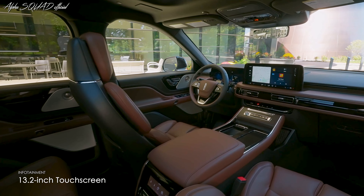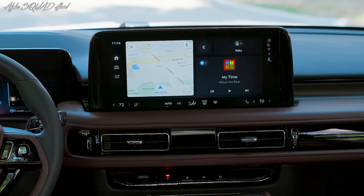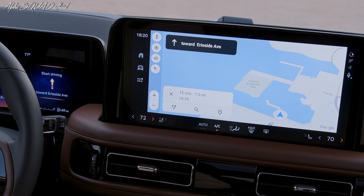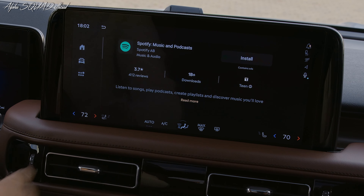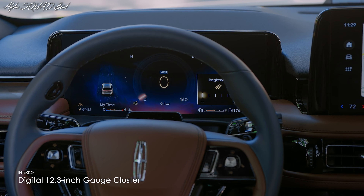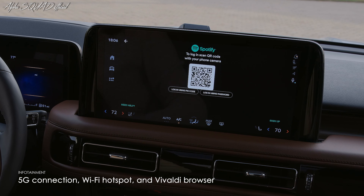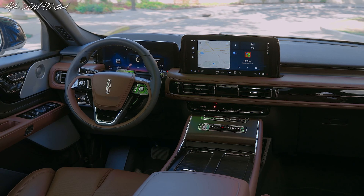Inside, a larger 13.2-inch touchscreen takes center stage, hosting the new Lincoln Digital Experience based on Google's Android Automotive Operating System. The emphasis on voice commands, utilizing Google Assistant or Amazon Alexa, is complemented by seamless wireless Apple CarPlay and Android Auto integration. The fully digital 12.3-inch gauge cluster shares a processor with the touchscreen. The advanced infotainment system features a 5G connection, Wi-Fi hotspot, and a Vivaldi browser, with the potential addition of Google Chrome and a video conferencing app.